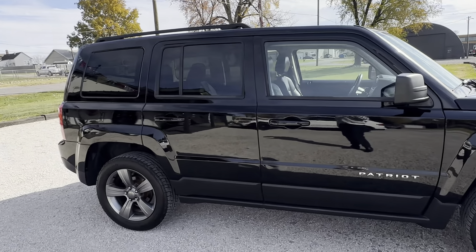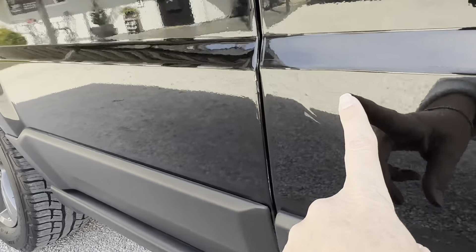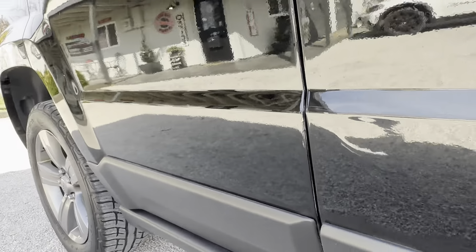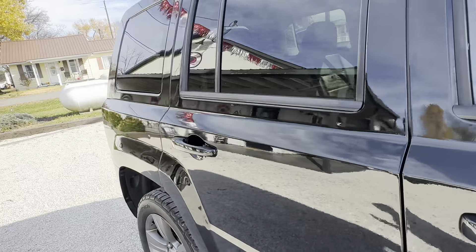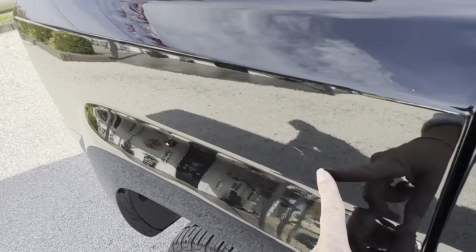Hey everybody, it's 9th Street Auto Plaza in Mount Carmel, Illinois. I've got a 2015 Jeep Patriot. This is the high-altitude edition. It is four-wheel drive, 2.4-liter four-cylinder engine with 111,000 miles.